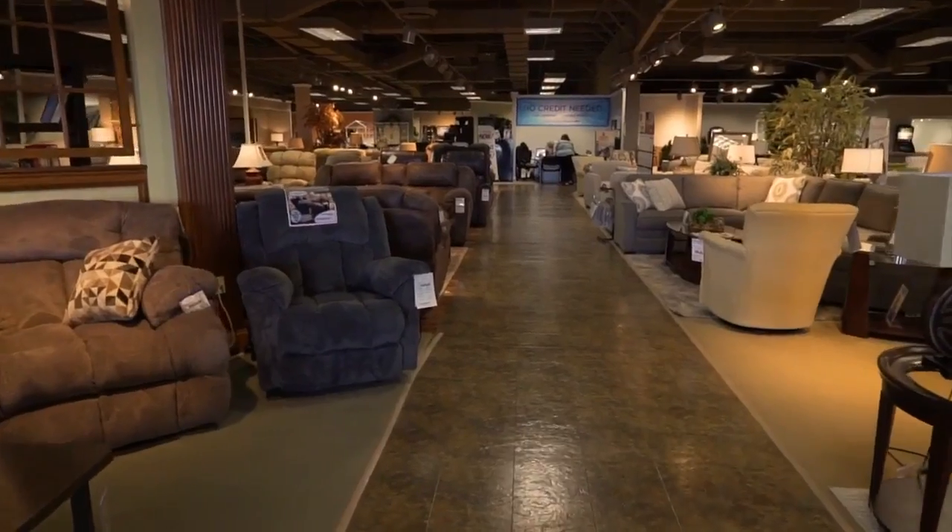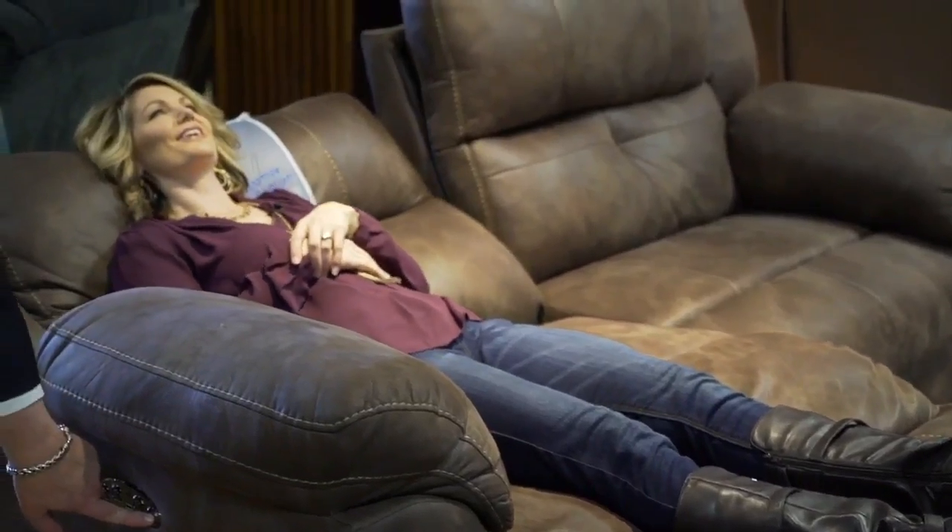Every single power headrest group that we have, Natalie, has the option to have power lumbar. We have those on our cars — it makes it even more comfortable. It's an option that you can get on any one of these. As you come through the showroom here, we'll have them on a few of the pieces so you can try them out.